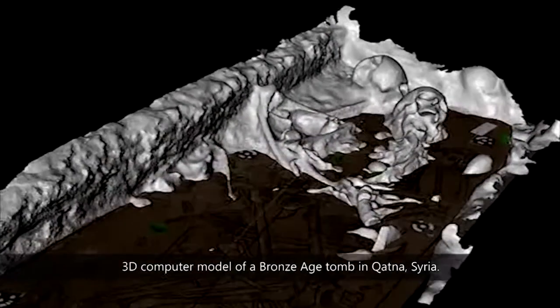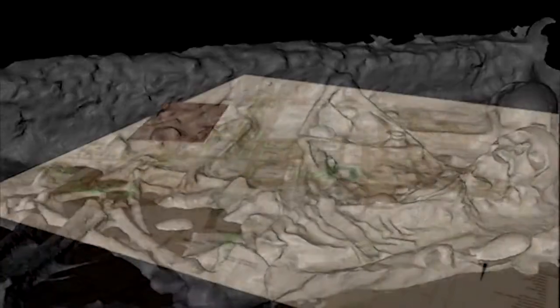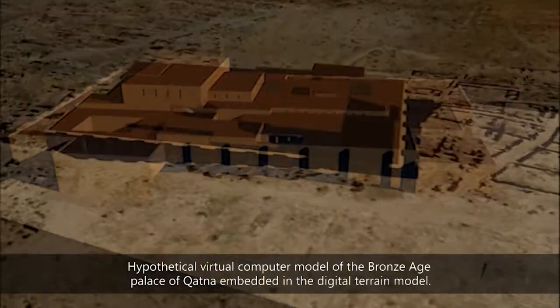To protect, preserve, analyse, understand, model, virtually reproduce, document and disseminate important cultural heritage.